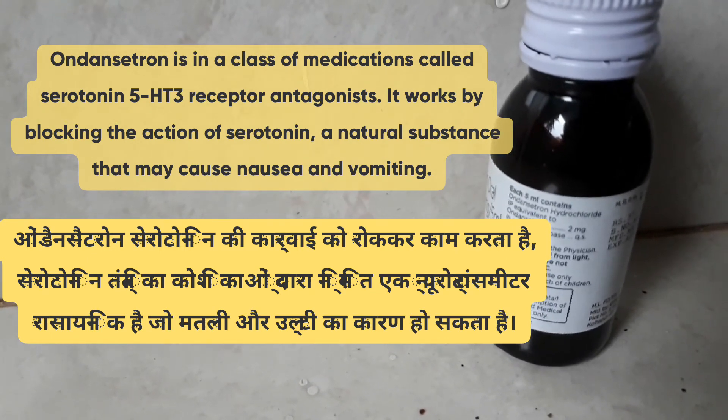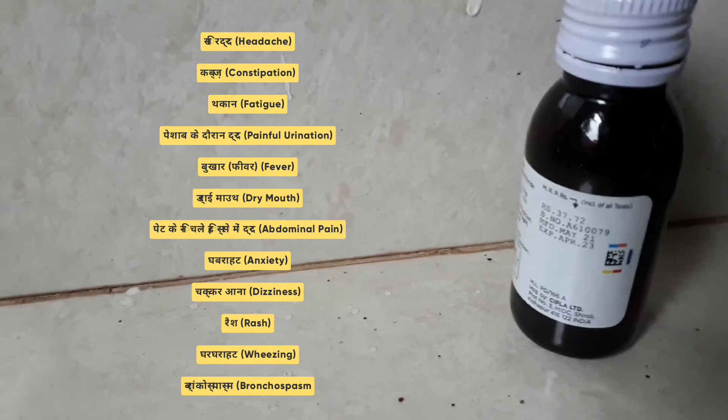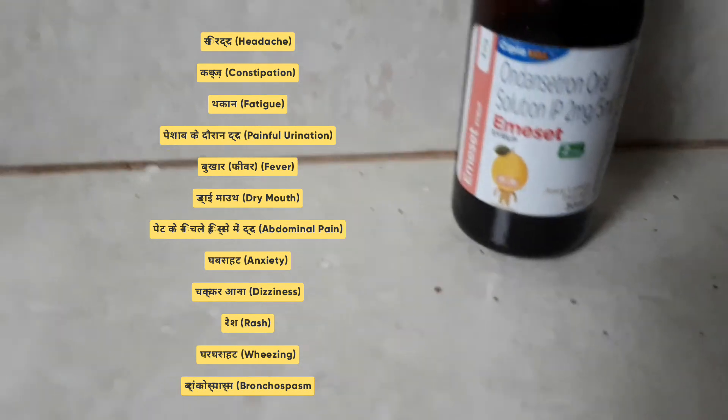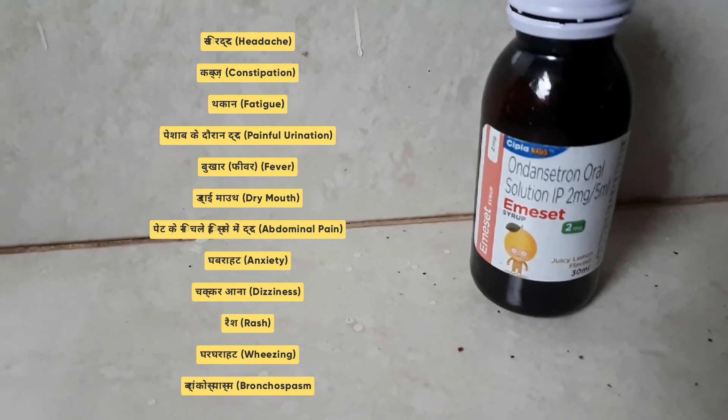Now, some of the common side effects are headache, constipation, fatigue, painful urination, fever, dry mouth, etc. Although not everybody gets them.